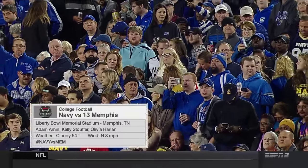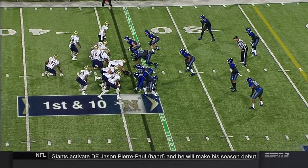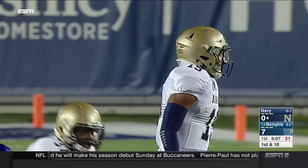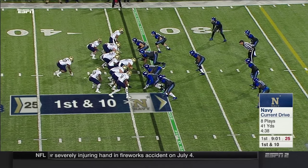Adam Amin, Kelly Stauffer, Olivia Harlan. A huge game in the American Conference with playoff implications and New Year's Six Bowl implications. Memphis quickly scored on its opening touch. Navy on a long drive to start its night offensively, six minutes in. And Keenan Reynolds — his next rushing touchdown will be the one that caps the all-time record.